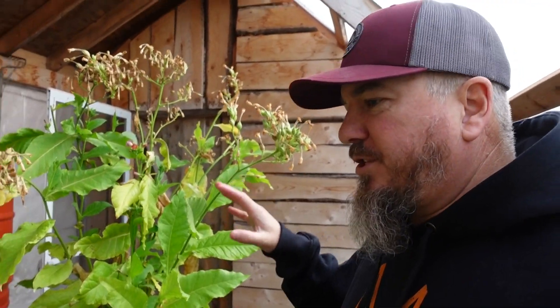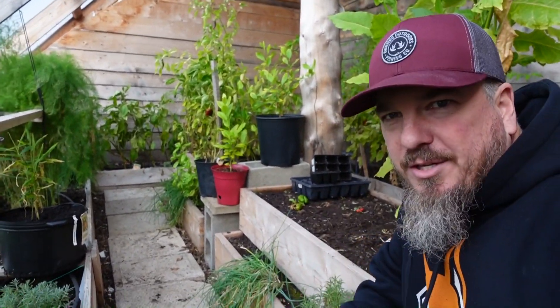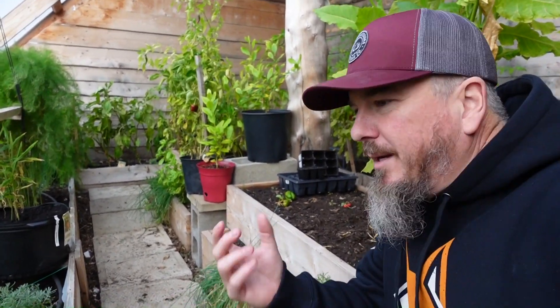I'm amazed by this tobacco plant — growing it in the greenhouse is just so cool. I should also mention that down along the front we've got some rosemary, some chives, some basil, and thyme. We love collecting that too. Whenever we're cooking, we can come in here and grab what we need and take it inside.